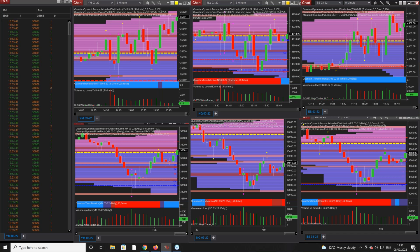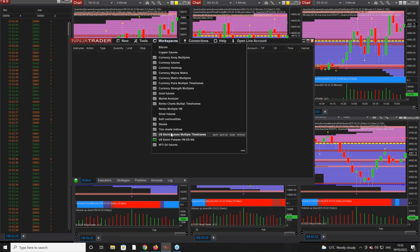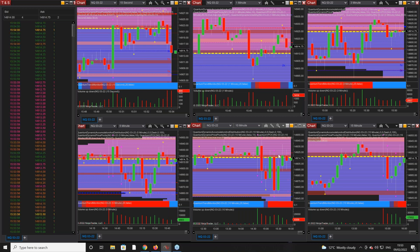Let's have a quick look at the NQ on the intraday multiples. This is from 15 seconds through to 15 minutes. You can see the VPOC — the yellow dashed line — on every single chart. With the VPOC present on all time frames, we're expecting congestion, and that is exactly what we are getting at the moment.